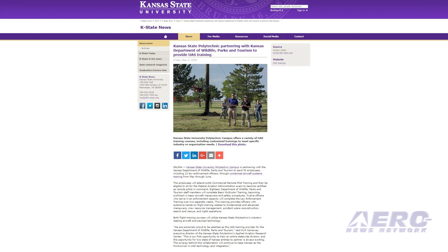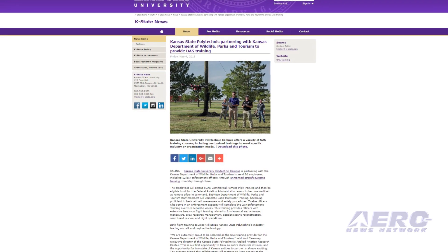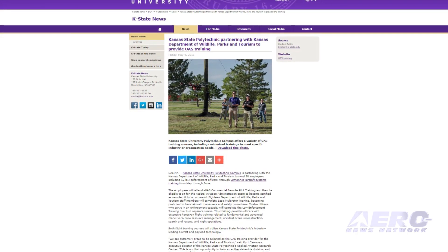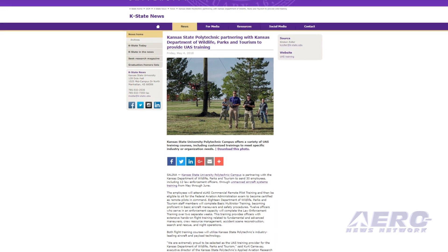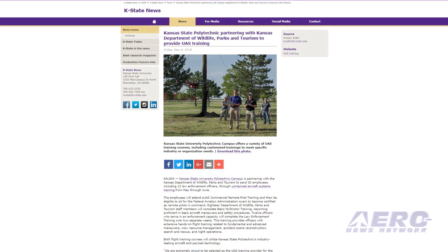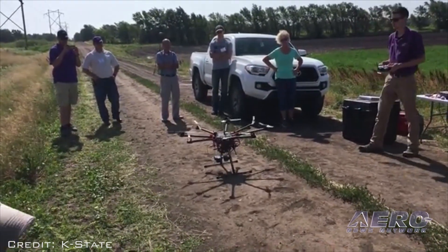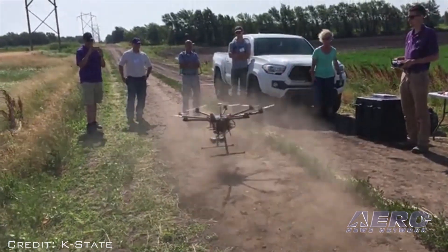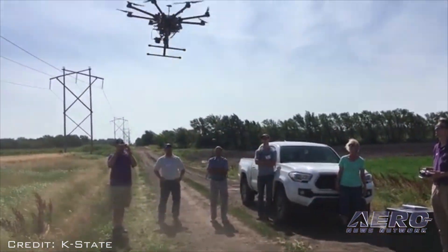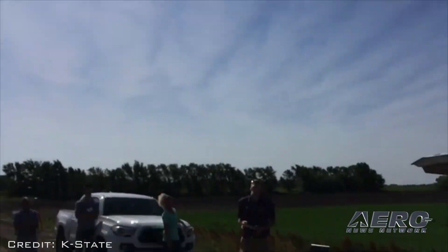Kansas State University Polytechnic Campus is partnering with the Kansas State Department of Wildlife, Parks and Tourism to send 30 employees, including 12 law enforcement officers, through unmanned aircraft systems training from May through June. The employees will attend small UAS commercial remote pilot training and then be eligible to sit for the FAA exam to become certified as remote pilots in command.